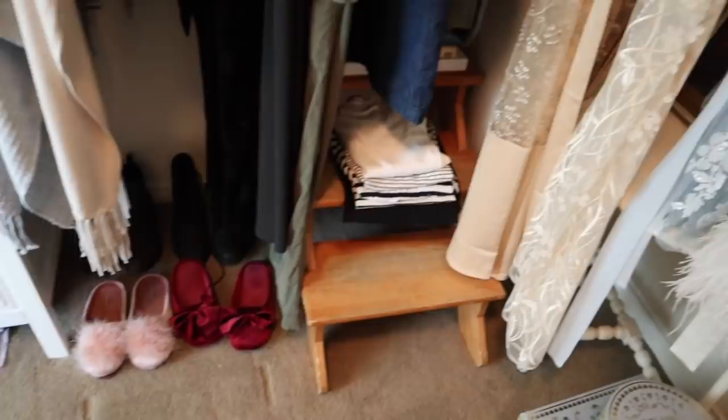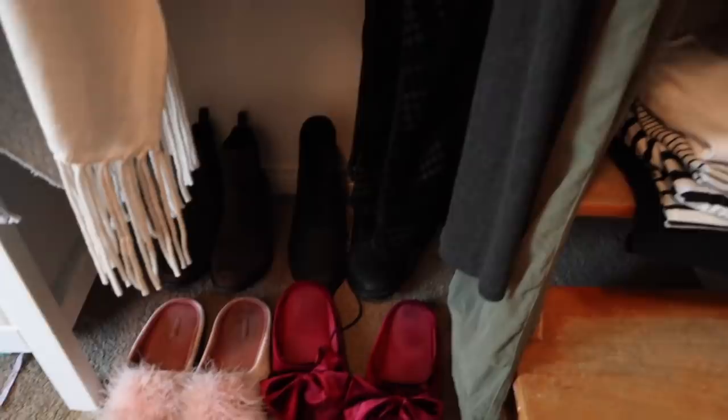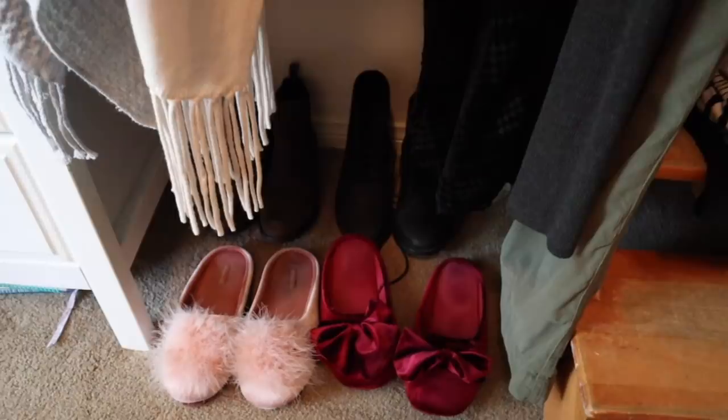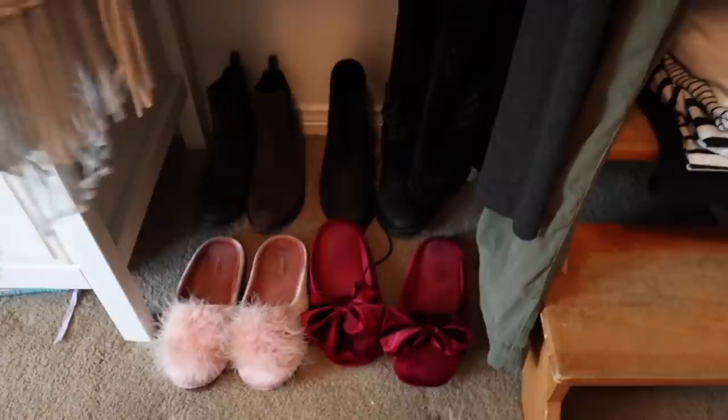Down here I have a little stepping stool that I'll pull out if I need to access the upper shelves. I have a few folded t-shirts right here — my striped t-shirts and my Montenbeau black t-shirt. There are a few more books there. I don't have a shoe rack, so my shoes and slippers are hidden all around my closet in little alcoves. I have my Thursday boots back there and my little slippers here.